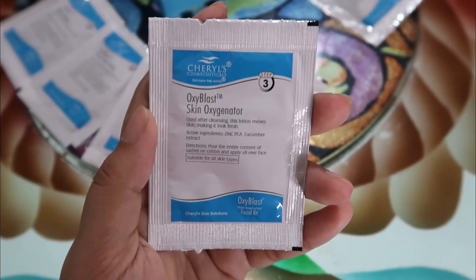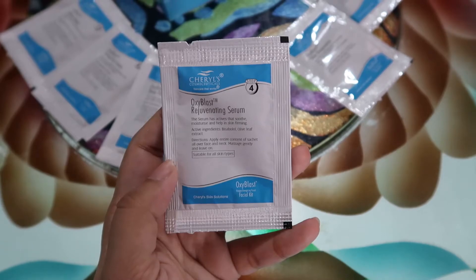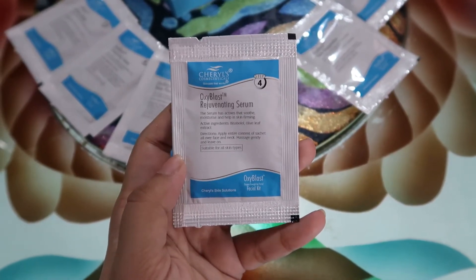For the third step, use a cotton ball or cotton pad to apply the toner all over your face. It has cucumber extracts and zinc PCA for fresh skin, to get rid of dullness and revive your skin. For the fourth step, I'm using the rejuvenating serum which has lots of actives that soothe, firm, and moisturize. Apply it on your entire face, massage gently, and leave it on. You can even use a jade roller, like I'm doing here.